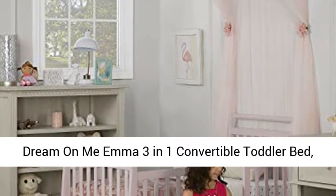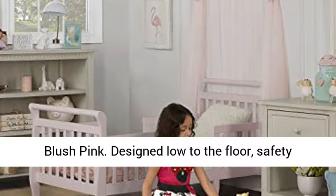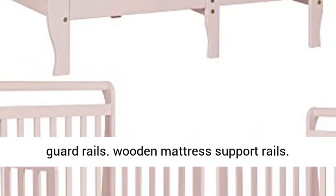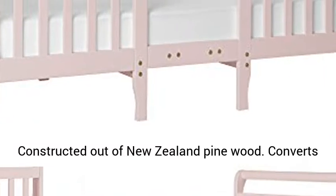Dream on Me Emma 3-in-1 Convertible Toddler Bed, blush pink. Designed low to the floor with safety guard rails. Wooden mattress support rails. Constructed out of New Zealand pine wood.